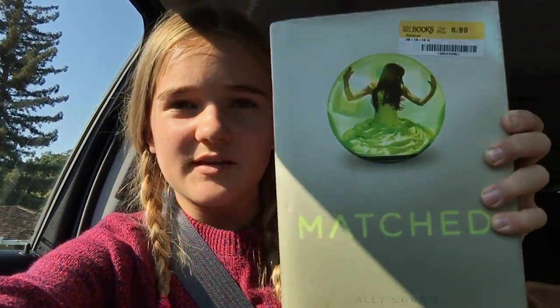Another one is Matched. They had it in a box set but I didn't want to get that because a lot of booktubers said they only liked the first book and not the second and third, so I only got the first book.